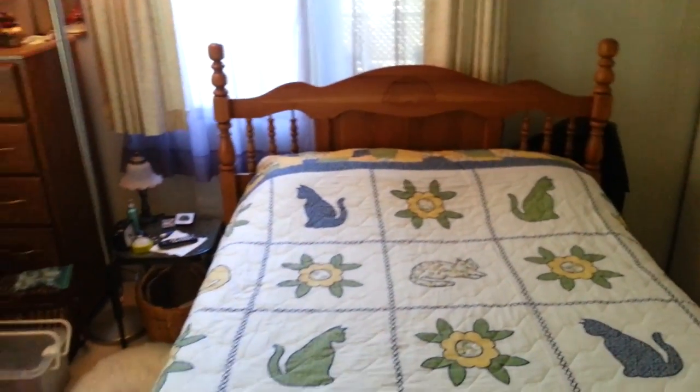We'd love to give you a private showing. Only $14,500 for this home. Happy to give you a private showing.